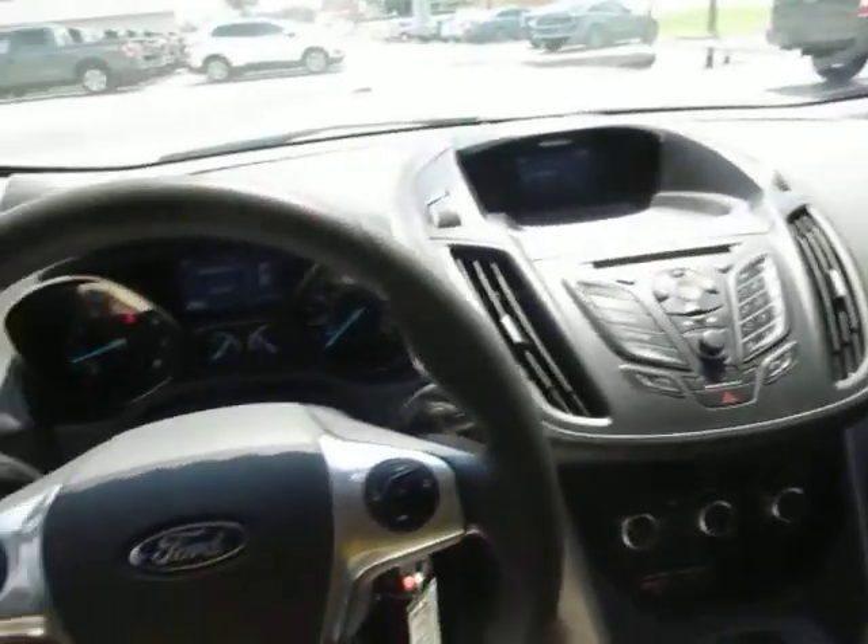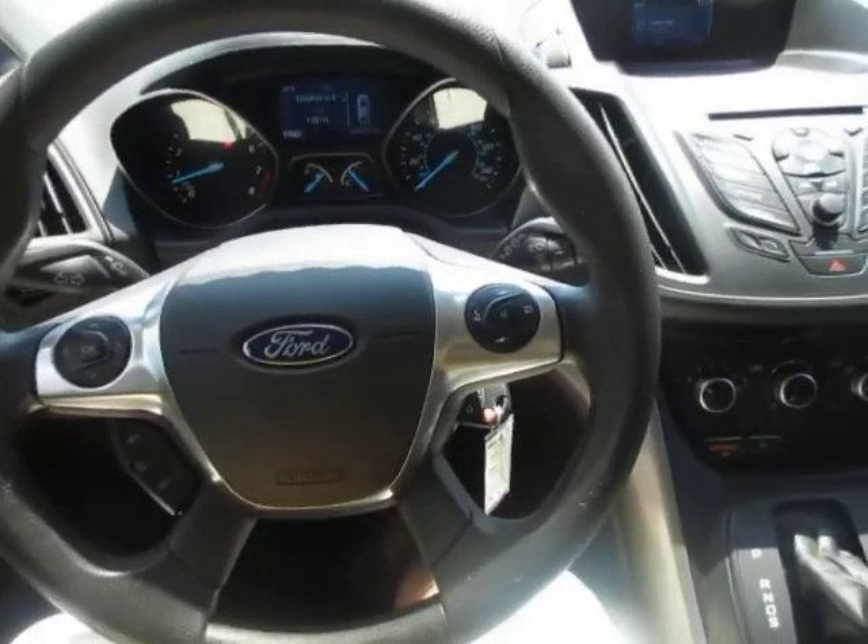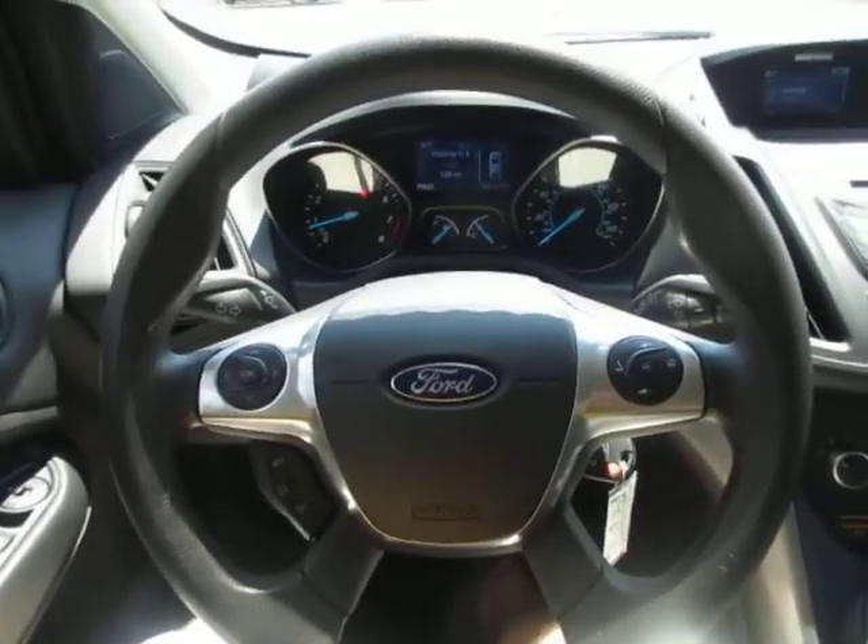So, if you're in the market for a really nice, clean used SUV, come down to Kings Colonial Ford and take this Ford Escape for a test drive. Thank you for watching.